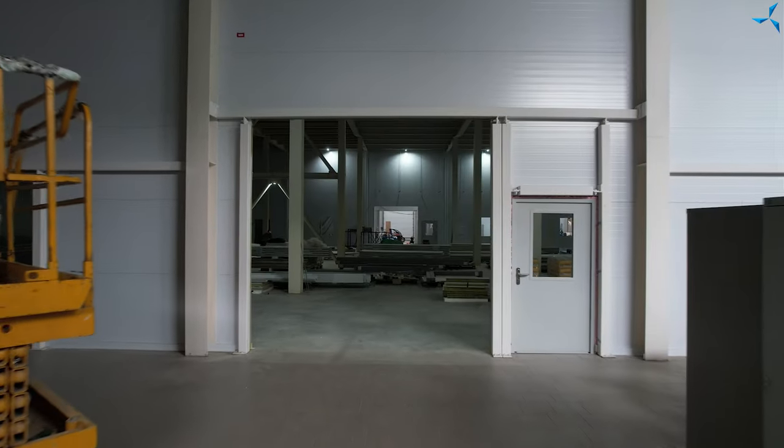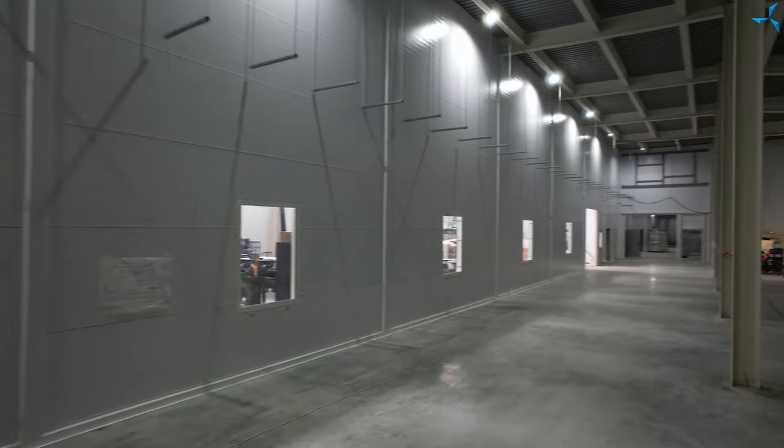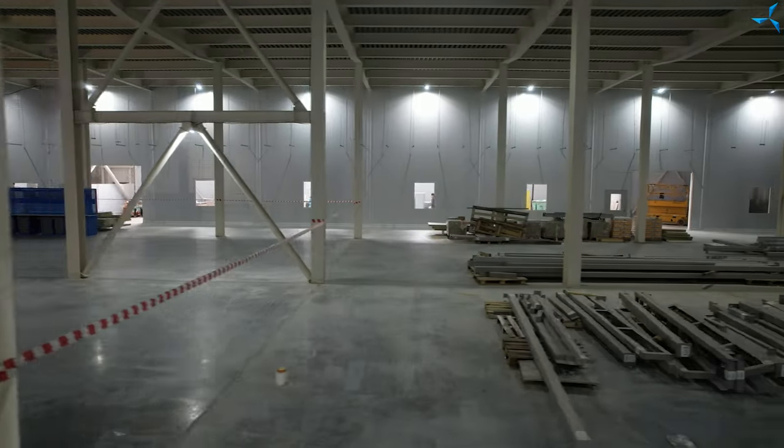Inside the Savalmash Designer Technological Bureau, in the production part of the building, the final part of the installation of interior partitions is in progress. The installation of partitions on the ground floor of the administrative and utility building is also coming to an end.